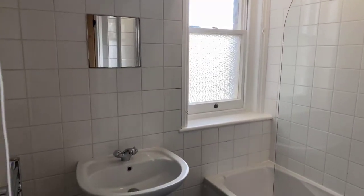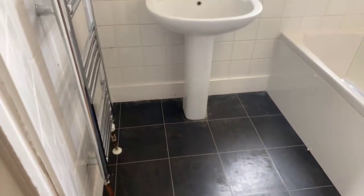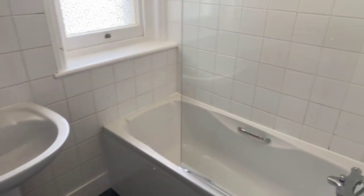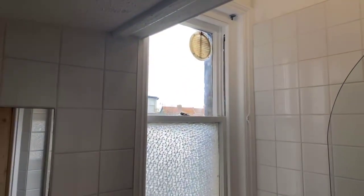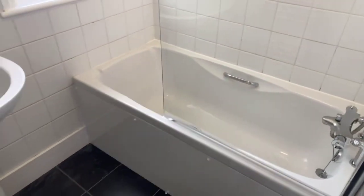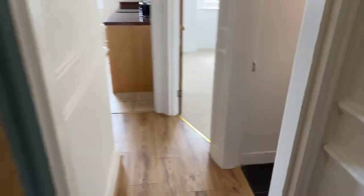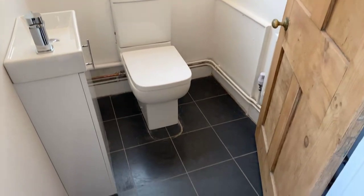The council tax band for this flat is Band A — so it is the cheapest for the area. I'm unfortunately not sure off the top of my head what that rate is for Westgate. You've got your bathroom here — black square tiles, a heated towel rail just to your left, a sink, and then a bath and shower as well with white square tiles surrounding it and a vent. And then just across the hallway is the separate toilet — same design, with a sink in here as well.